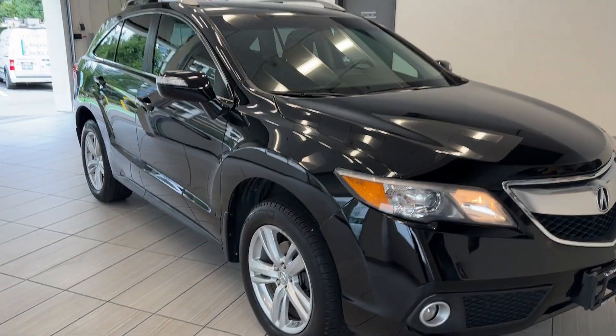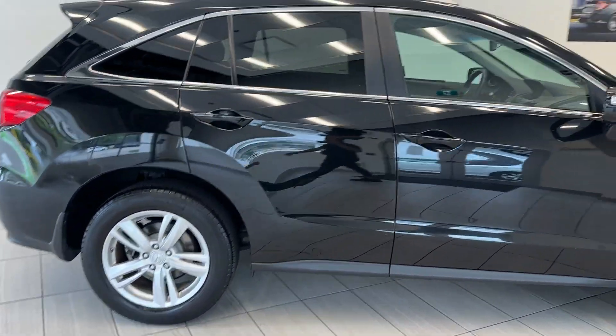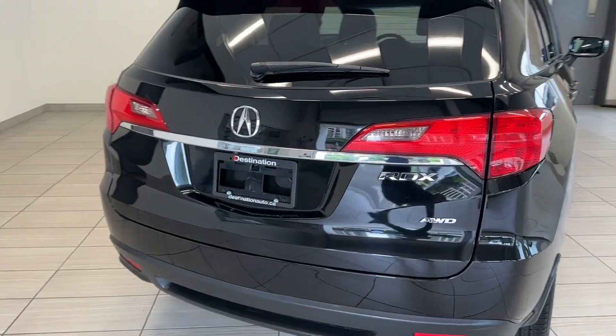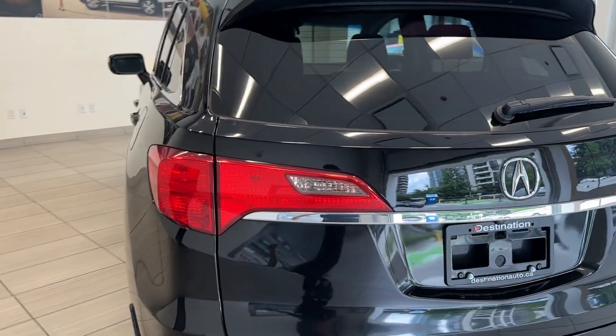It's a gorgeous black color. Take a look at those alloy wheels — very stylish — as well as the chrome trim pieces all around the vehicle, as well as the roof rails. You do have all-wheel drive and a power-operated tailgate.